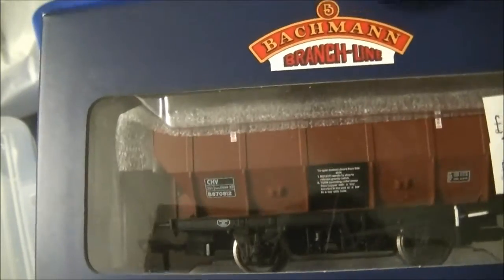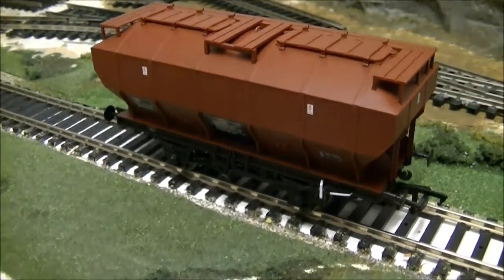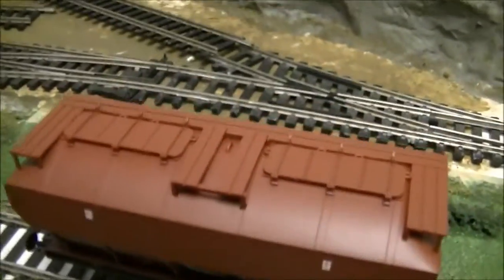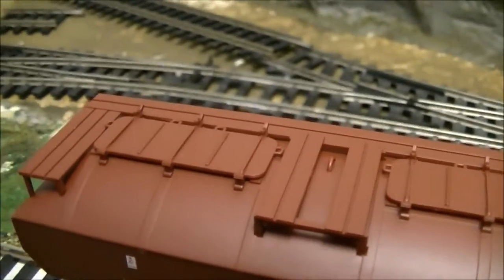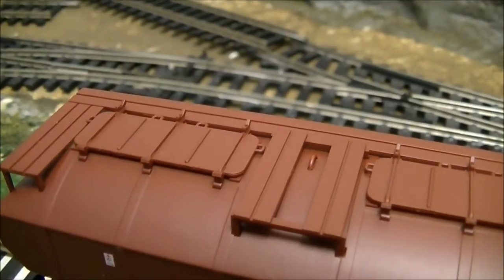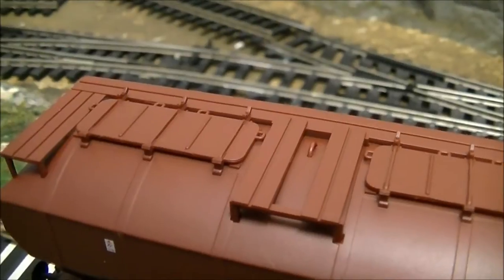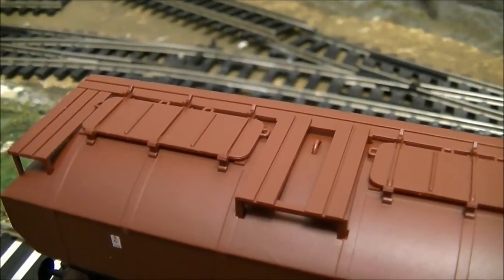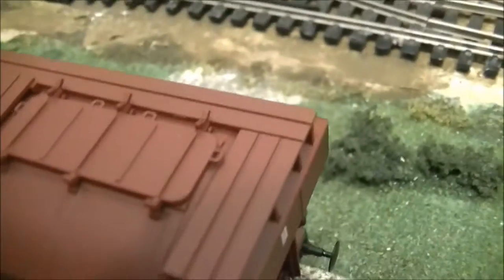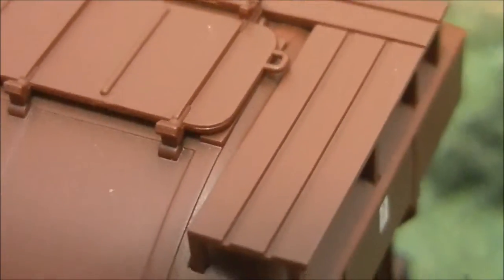Here she is, and what can I say - the detail on this is outstanding, as always. Starting from the top, you can see these running boards - like walkways along the side near the fillers, where the powders, ash, or whatever was being loaded would have gone in. They've really captured these boards well. I'm not sure if they'd have been made of metal or wood - there doesn't appear to be any wood effect on them.